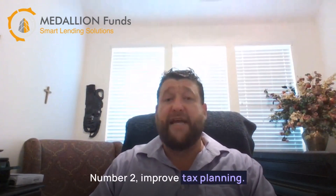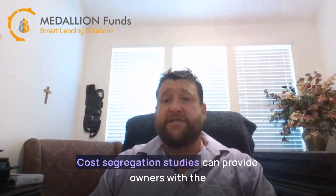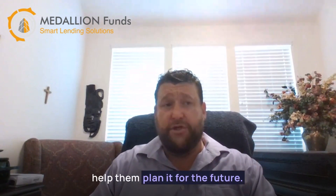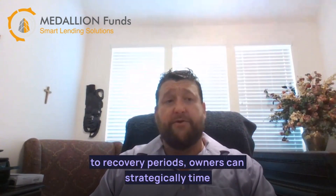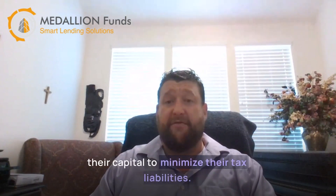Number two, improved tax planning. Cost segregation studies can provide owners with valuable insights into their tax liabilities and help them plan for the future. By identifying assets that qualify for shorter recovery periods, owners can strategically time their capital investments to minimize their tax liabilities.